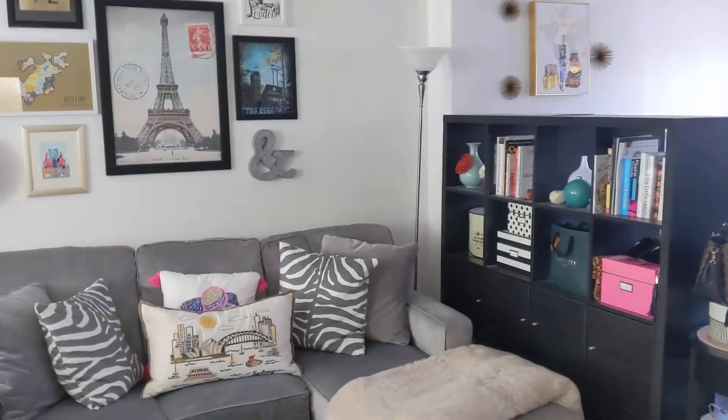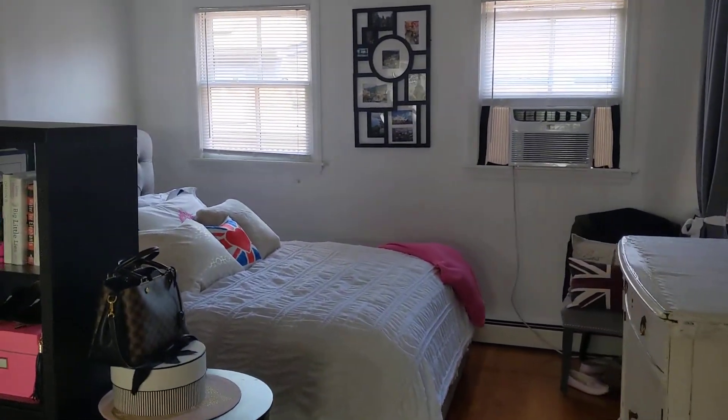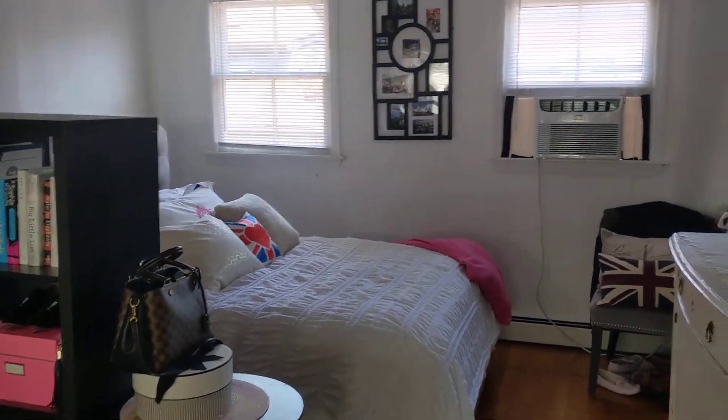This is 21 Bradford Street, Unit 3. It's a large floor-through studio on the top floor with lots of natural light.